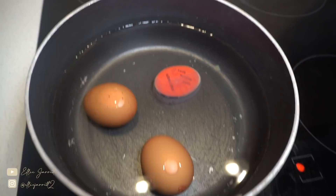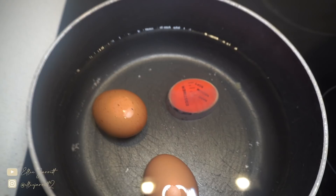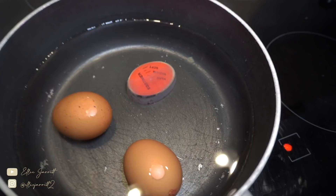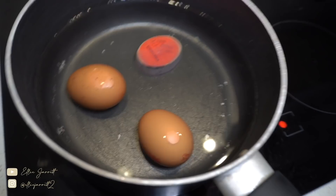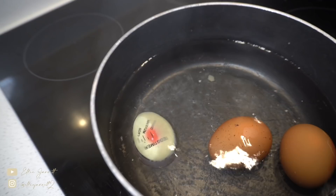The egg timer starts off red and there are different lines for soft, medium, and hard. It turns white — you can see it already turning — and when it reaches the line of where you want your eggs, they're done. It's just a really easy way to make sure you don't overcook or undercook your eggs. I'm going to have these on a slice of toast. Hopefully this makes more sense now that it's actually turning a different colour.